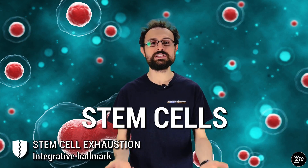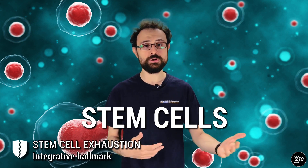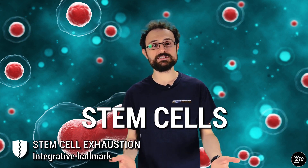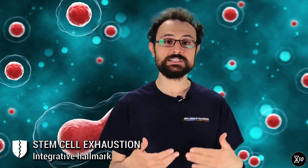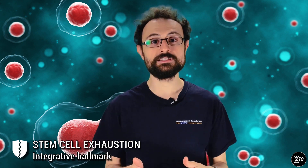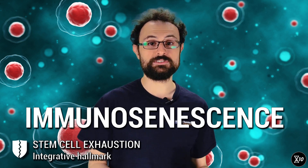Stem cells are basically the progenitors of all your cells. Normally each cell in your body has a role — it can be a heart cell, a brain cell, a muscle cell, and so on — but stem cells haven't taken up any specific role yet and can potentially become any kind of cell. One of the most obvious features of aging is a decreased ability to replenish defective tissue. This leads to more visible things such as reduced muscle mass, but also less visible and more deadly things, like organ failure and immunosenescence — the age-related weakening of your immune system.